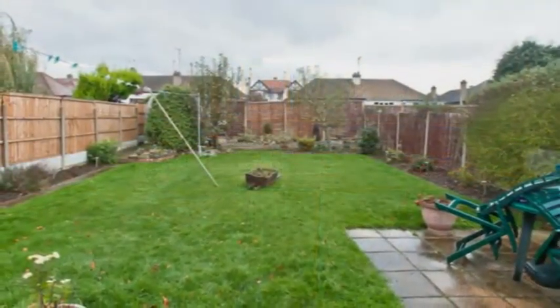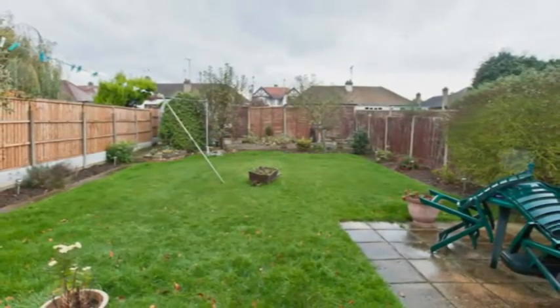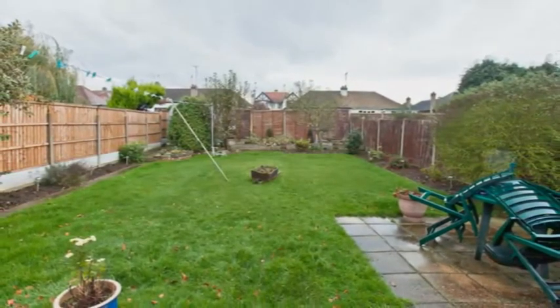A large patio area is perfect for an outdoor table and chairs. There's also a lawn with shrubs and borders, plus a useful workshop with power and lighting.